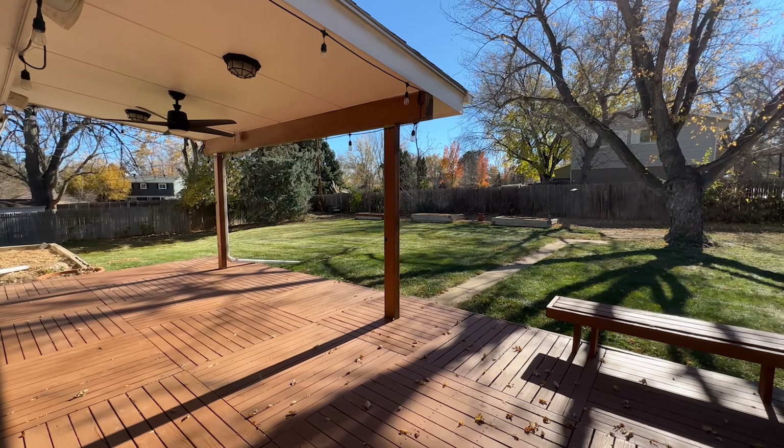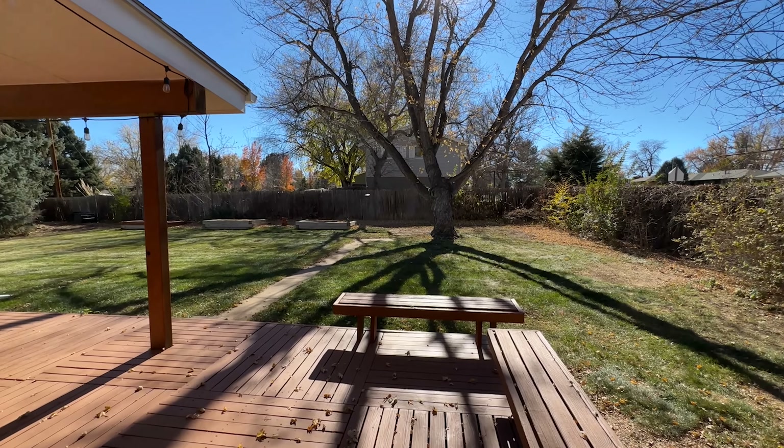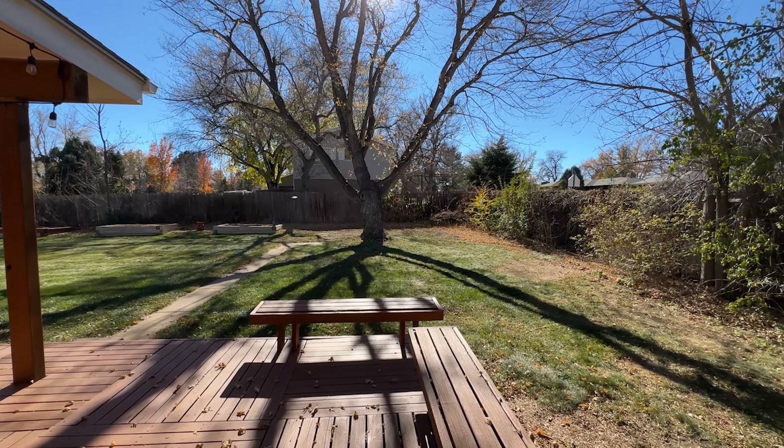Heading out into this backyard, there's a beautiful covered deck for four-season enjoyment — south-facing, almost a third of an acre. Just imagine the possibilities. Give us a call, go to our website, let us know — we'd love to show you around.